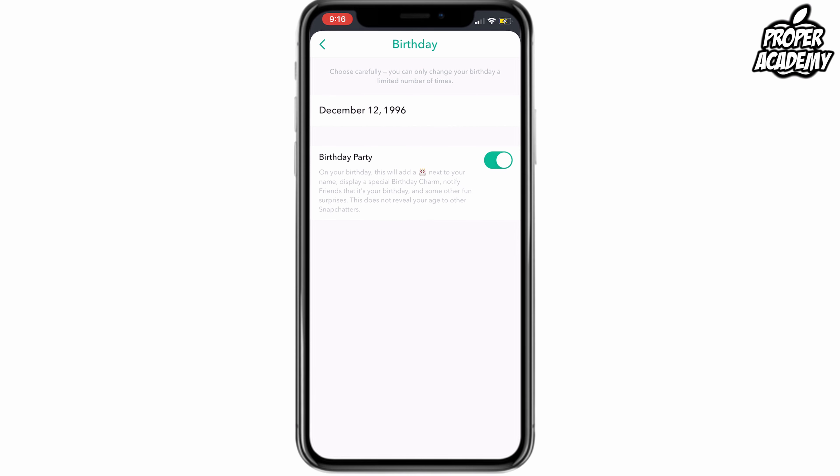All you want to do is turn the toggle off that says Birthday Party. This is the feature that adds that little birthday cake beside your name when it's your birthday. So if you don't want to notify your friends when it's your birthday, just untoggle that and you'll be good to go.